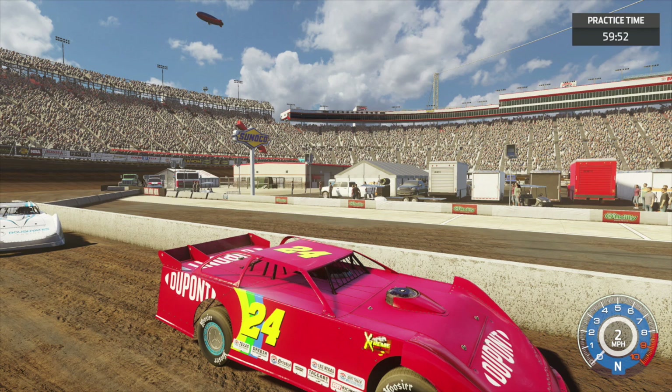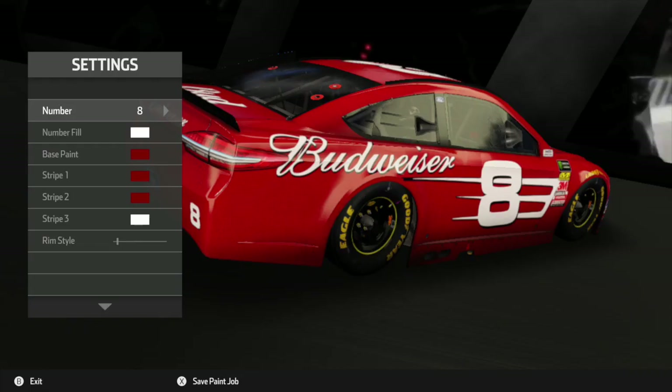This picture shows us the Jeff Gordon late model on the Bristol dirt track, where you can see parts of the car better. For instance, you can see the rainbow more clearly and the car seems more vibrant than it does in the shop. This is the last picture I'm going to show you guys.